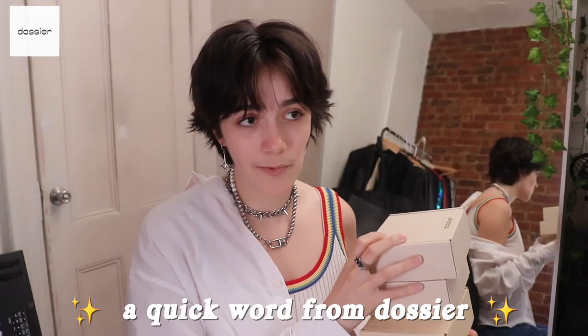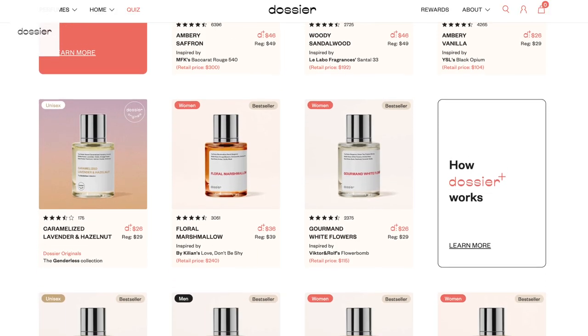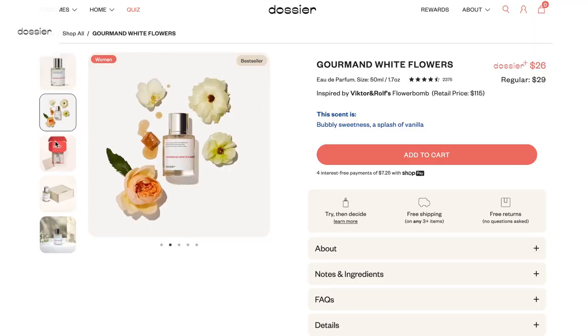Dossier is one of my longest-running sponsors. Dossier makes high quality luxury-inspired fragrances so you can get the scents you love at a price that doesn't break the bank. Go into Sephora, sniff all your designer scents, search up the scent you like on their website, and you can probably get a replica version. This one is inspired by Viktor & Rolf Flowerbomb — it's called Gourmand White Flowers. It definitely smells like a bougie flower garden, more herbal-leaning. It smells fancy, is what I'm trying to say.